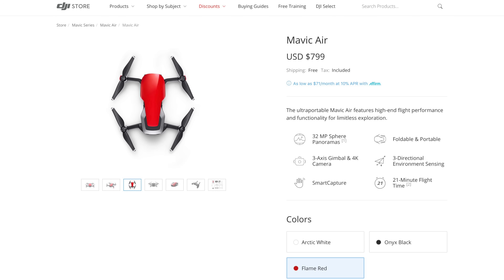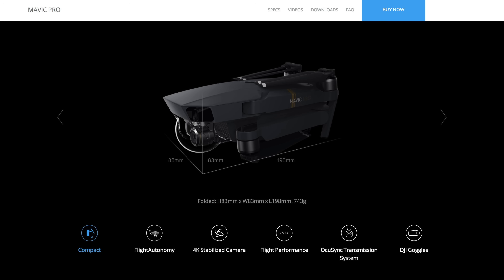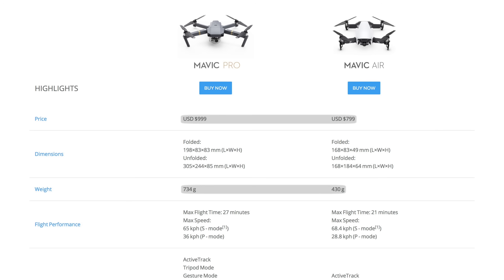At $799, the Mavic Air makes sense. Without folding propeller arms, the Spark, while very portable, is best transported in a case. The Mavic Pro, meanwhile, folds to a nice compact size, but it's definitely larger and almost twice the weight with a price tag of $1,000.